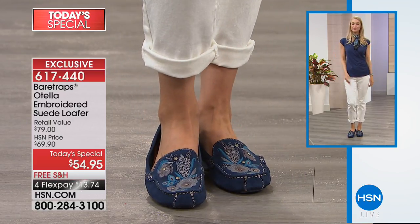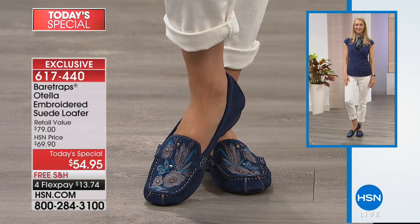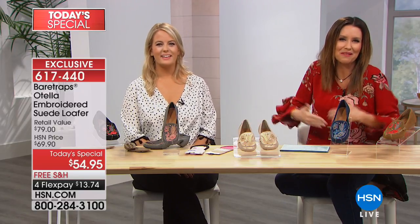We brought in enough to last for the day. This is exclusive here at HSN — if you were to find Bear Traps in major department stores, this loafer moccasin would sell for $79 if they even had it, but they created it just for us. We like to be unique. I don't like walking out somewhere and seeing somebody in the same shoe. I walked in yesterday and one of our APs was wearing the exact same blouse as me — it was from HSN. We're all HSN shoppers.